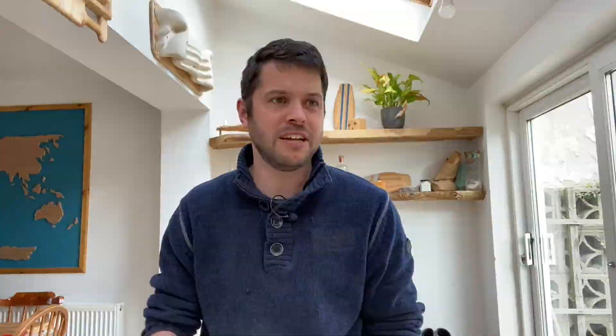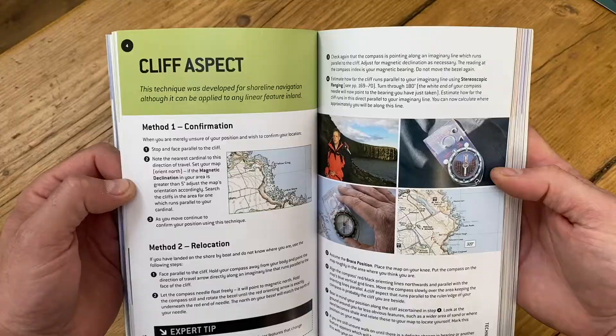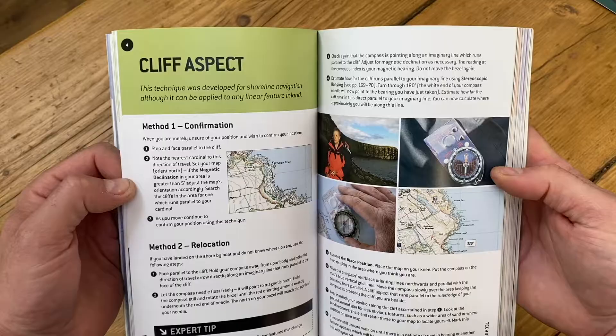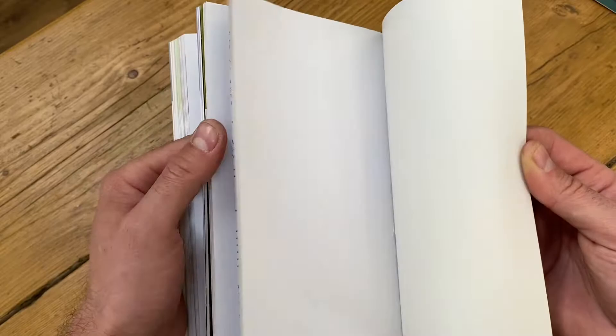This book goes into so much detail. It starts with all your essentials — how to fold a map, how to take bearings and grid references — all the stuff you'd expect. But then it goes on to cover special environments like extreme cold, desert, and jungle navigation, and also GPS. If I was recommending just one book, this would be it — you'd put it on your bookshelf and pick it up from time to time to go over things you've perhaps forgotten.